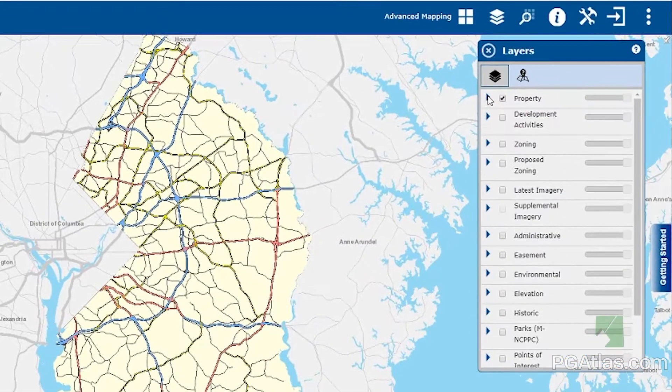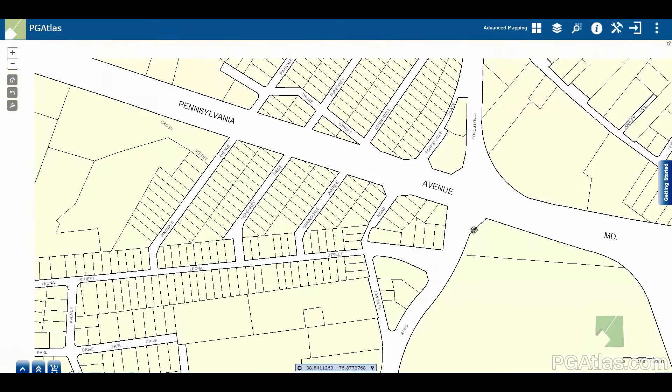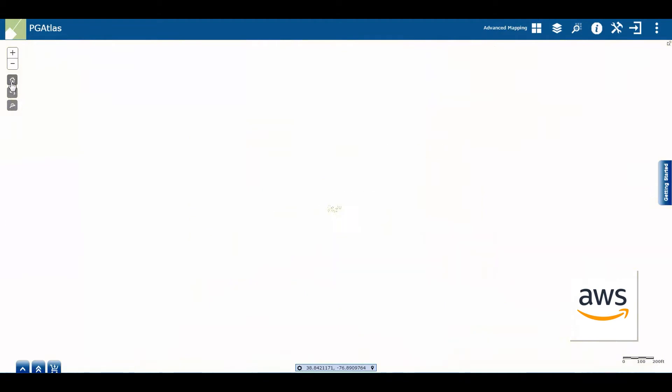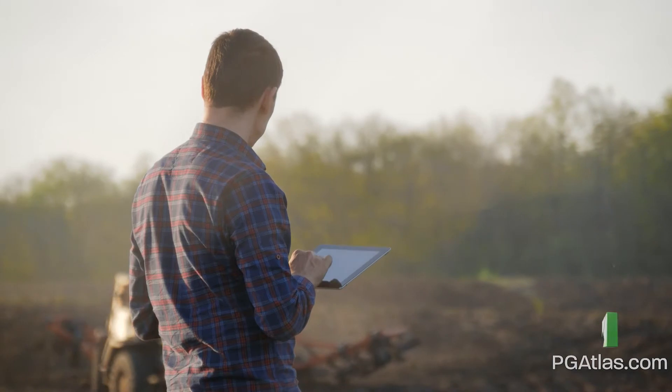Over 100 different map layers can be displayed on PG Atlas, and it receives over 300,000 page views per year. The most recent modification involved moving the PG Atlas data sets and map services to the Amazon Cloud. This effort was completed in 2019 and has improved application performance and availability. PG Atlas map services are accessible to everyone.